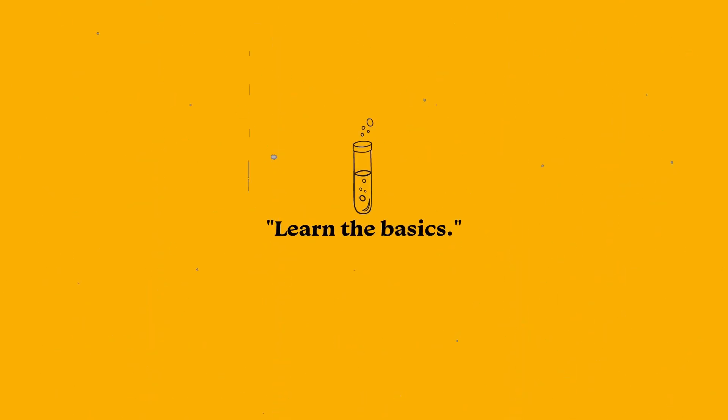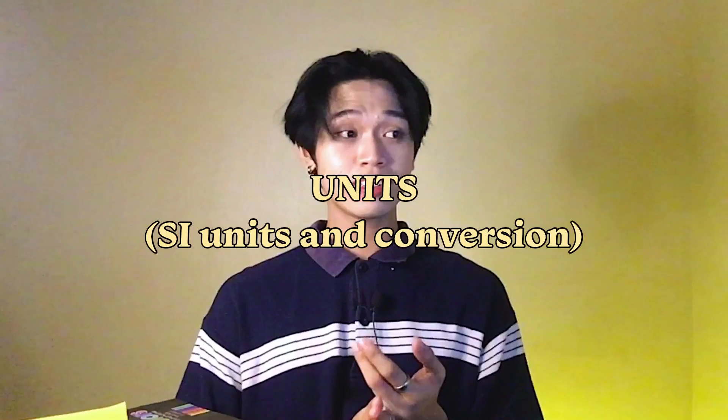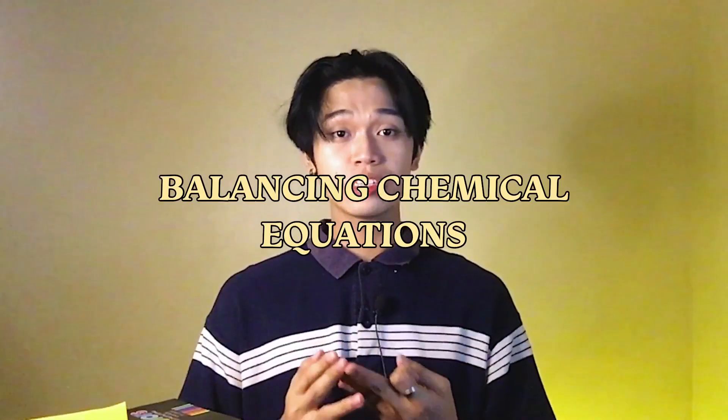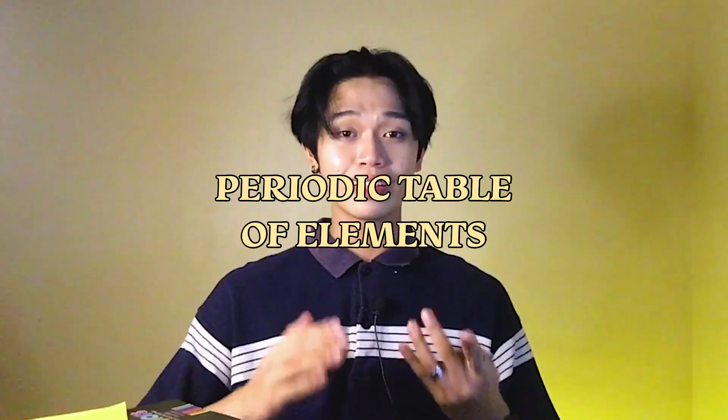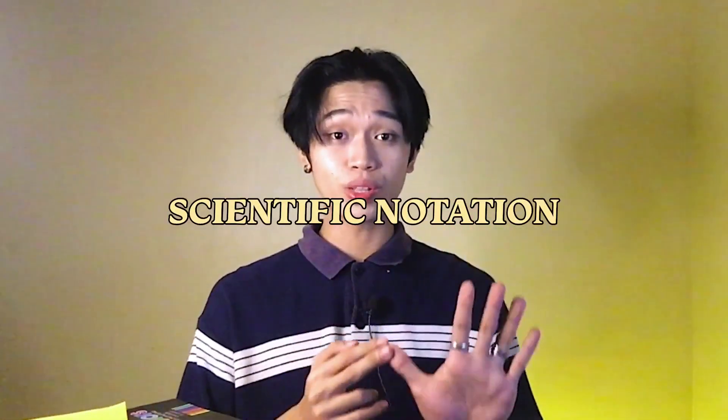While you are still in senior high school or waiting to enter college, I suggest that you learn some of the basics. Here are the topics I recommend: first, SI units and conversions; second, stoichiometry; third, how to balance chemical equations; fourth, get familiar with the periodic table of elements — the symbols and names of different elements, and how to read chemical names and compounds; and fifth, scientific notation. Those five topics will really be helpful once you become a chemistry major.